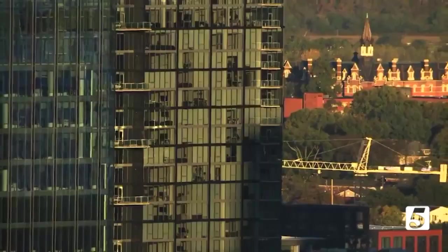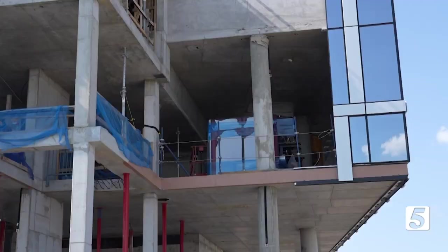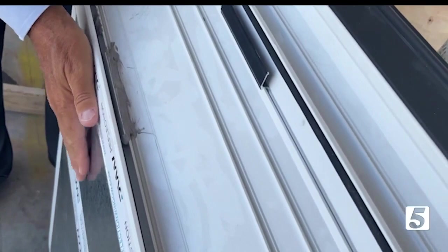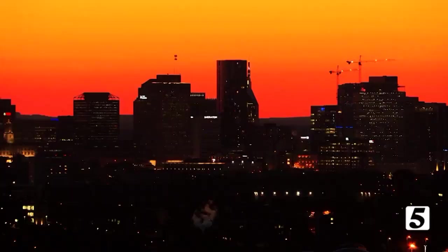The International Energy Conservation Code, in effect for Metro Nashville, technically limits the window-to-wall ratio at 30%. But builders push that envelope by proving added efficiencies in other areas. Technology right now for energy efficiency is fully mature. From the outside it looks just like a vision glass, but you can see all the insulation on the inside of this glass. This is what allows us to meet the energy model that all of our buildings need to meet.